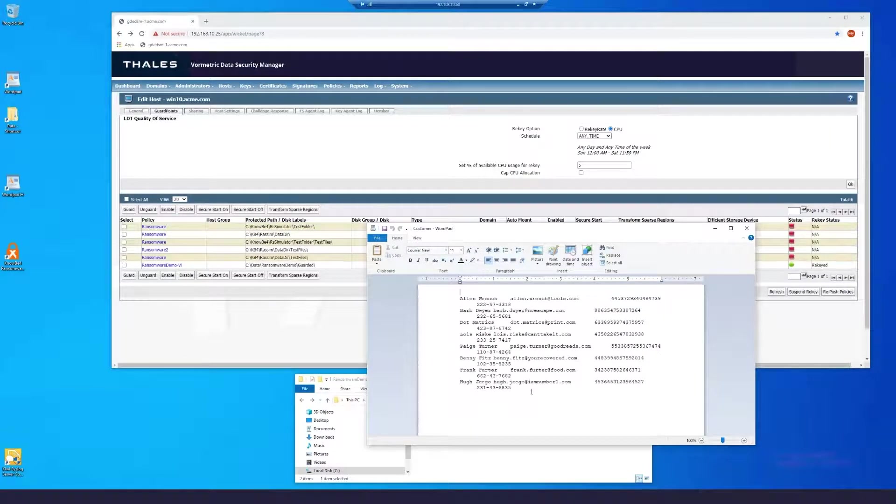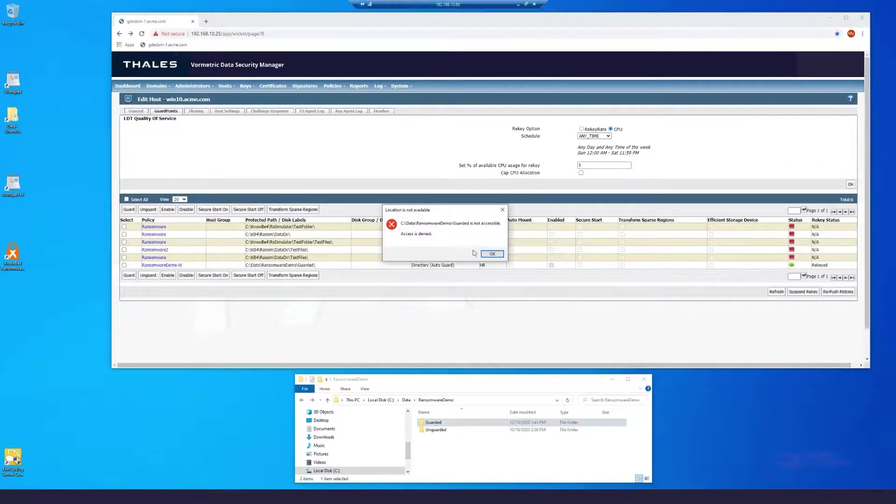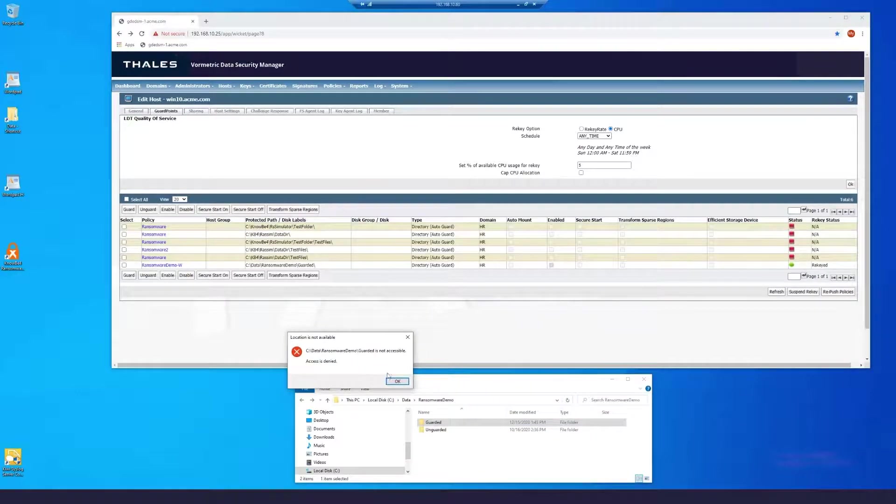Looking at the two files under the unguarded directory, we can see that the bad guys have overwritten them with all the customer data. When we look at the files under the guarded directory, we're getting access denied. The reason is because the policy is preventing this particular user from accessing the directory.